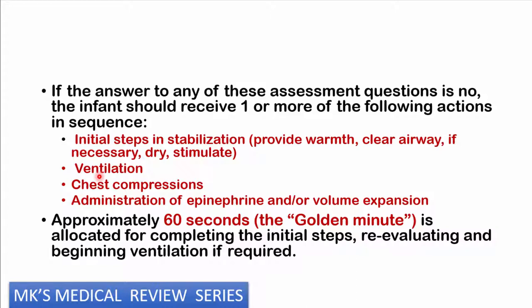The initial steps involve stabilization: provide warmth, clear the airway, dry and stimulate the child, perform ventilation, perform chest compressions, and administer epinephrine or volume expanders such as crystalloids. Time is critical — the longer you take, the worse the outcomes. Sixty seconds is the 'golden minute,' allocated to complete the initial steps, re-evaluate, and begin ventilation. You should be checking and assessing this child every 30 seconds, as will be shown in the algorithm at the end of this lecture.